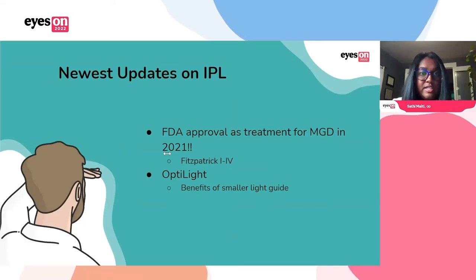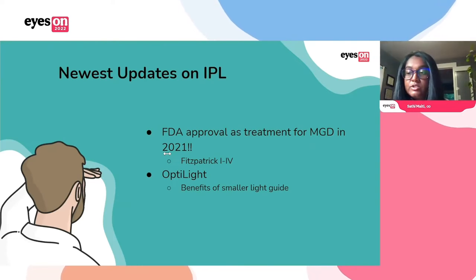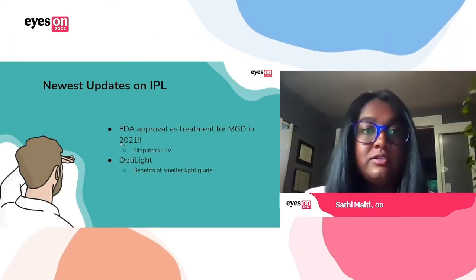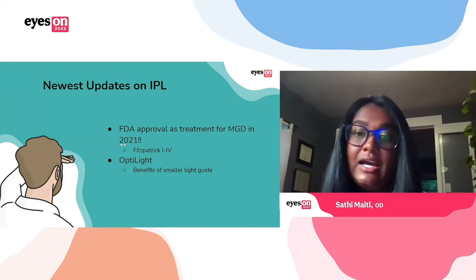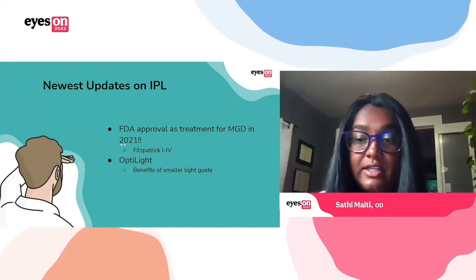The most exciting newest update is that we got FDA approval for IPL as a treatment for MGD earlier this year. It was used off-label for a long time, which made a lot of people nervous, but now you don't have to worry about that. It is approved for use on skin types Fitzpatrick 1 through 4. The OptiLight — that smaller light guide — is allowing for much easier treatment of the eyelid area.